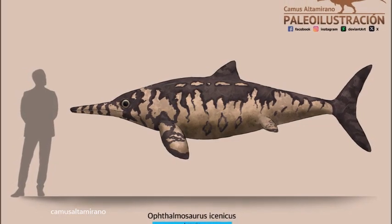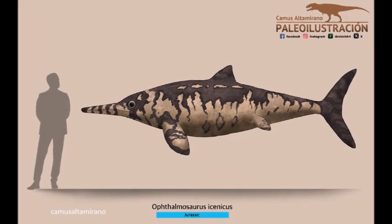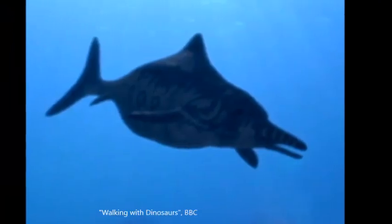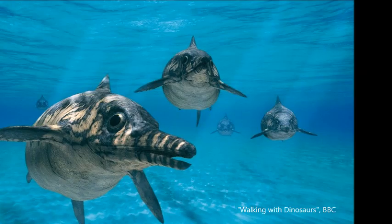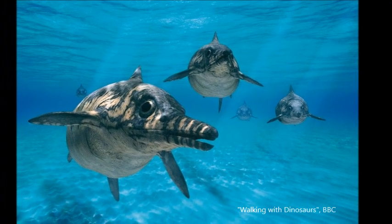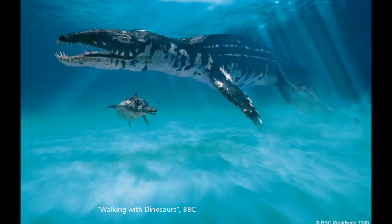Ophthalmosaurus had a wide, semi-rigid and vertical tail which was a typical feature of ichthyosaurs. The tail would have been beaten rapidly from side to side while swimming, which enabled it to propel itself through the water with high speed. Ophthalmosaurus would have been capable of moving at an estimated forty kilometers per hour at full speed, making it one of the fastest marine reptiles in the Jurassic oceans.